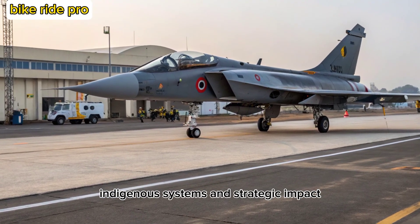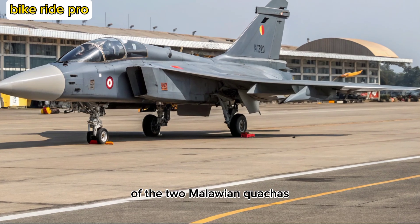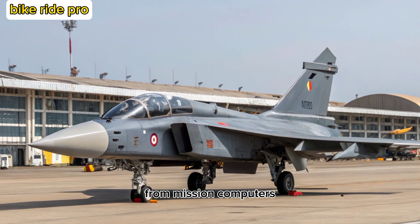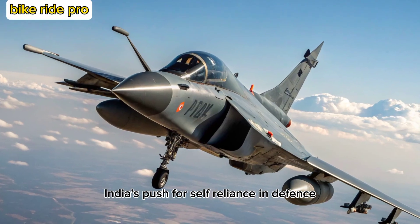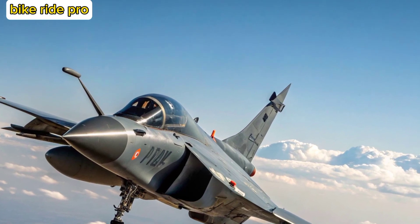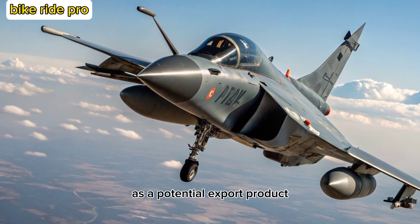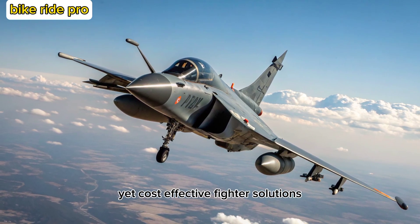Indigenous Systems and Strategic Impact: One of the standout features of the MK-2 is its indigenous content, which is expected to exceed 70% at full rate production. From mission computers to electronic warfare systems and radar, India's push for self-reliance in defense technology is clearly visible. The MK-2 also strengthens India's position in global defense markets as a potential export product, particularly for nations seeking reliable yet cost-effective fighter solutions.